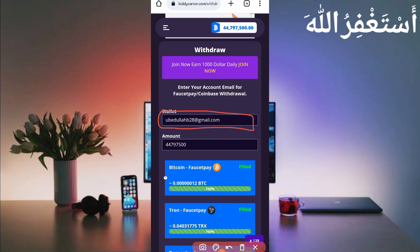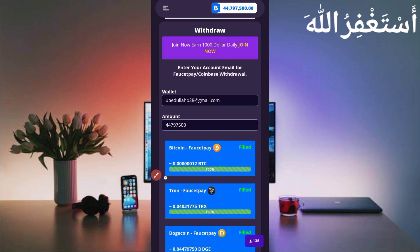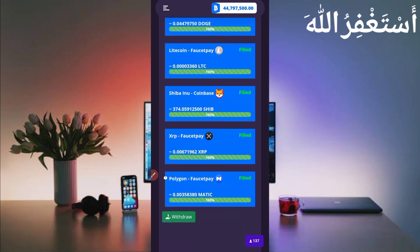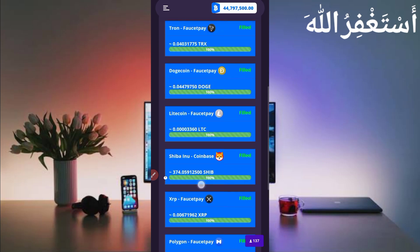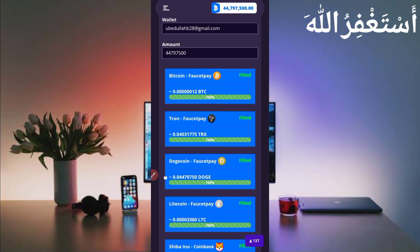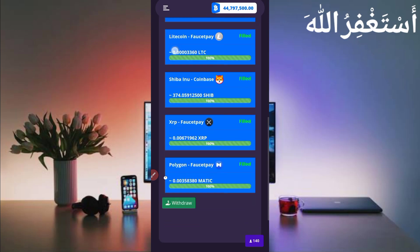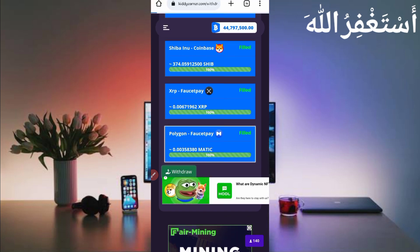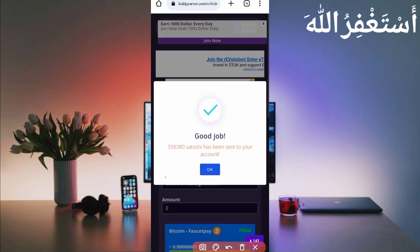Provide your FasterPay email address. If you don't have a FasterPay account, the link is in the description to create one. Put your FasterPay email address, then enter the total amount available. Select your currency — options include Bitcoin, TRX, Dogecoin, Litecoin, Shiba Coin, XRP, and Polygon Matic. I will withdraw Polygon Matic — select that currency and click Withdrawal.